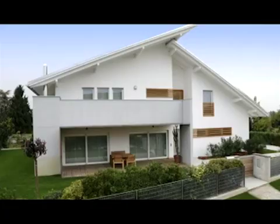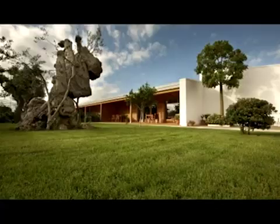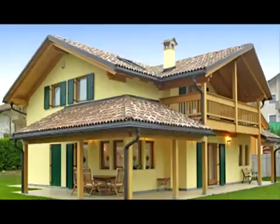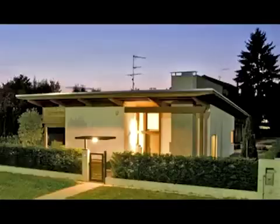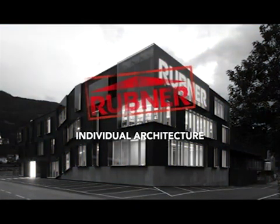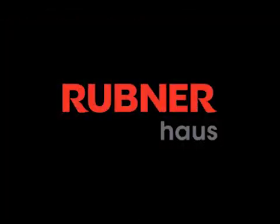Your dream home is designed according to your personal taste. As the home builder, we grant you a great deal of freedom with the planning. Whether country and rustic, functional and plain, or timeless and modern — Rubner gives your future a custom designed home. Rubner, quality to inspire a lifetime.